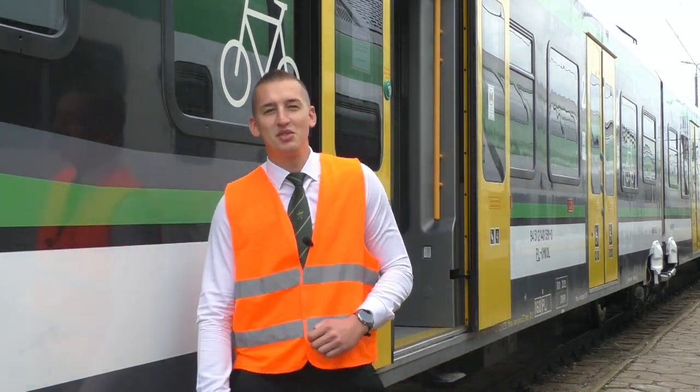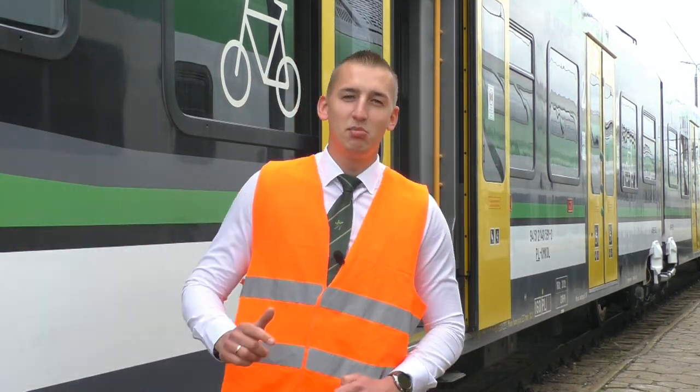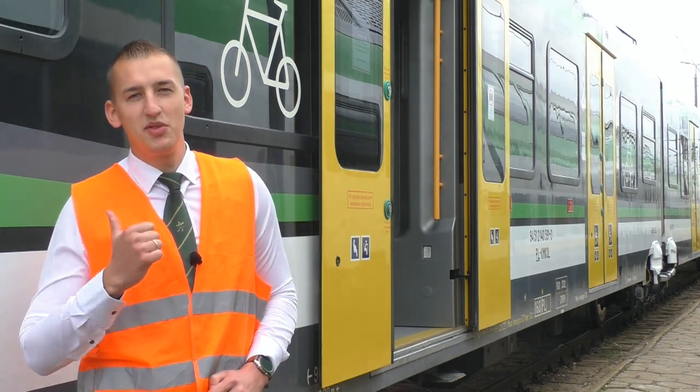Hello, my name is Artur Dola, I am an instructor at Kolej Mazowiecka. I will tell you today a little bit about the Impuls 45WE.